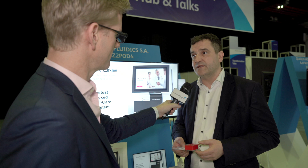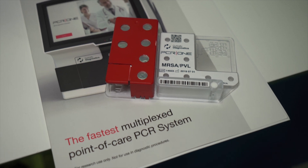The run time is just 15 minutes from sample to answer. The system uses PCR, which is a very versatile reaction to detect the presence of genes.